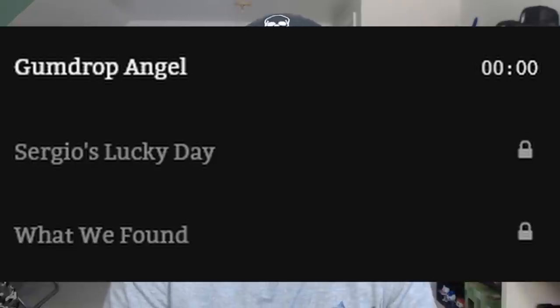Apparently this book is insane. Thanks to Google Books, we have the most common terms and phrases from book number eight. There are a lot of notable names like Hudson, Sergio, Barry, and Angel of course. I also see Dale and Jake — two characters we already know are in the Fazbear universe. Dale, I believe, was the CEO of the VR game in Help Wanted. We also got Jake, Faith, Claire, Violet, and Lewis. It looks like Scott took inspiration from MatPat with the Springtrap baby story, and now he's looking towards Lewis to make a story about — good old Darko's Games.